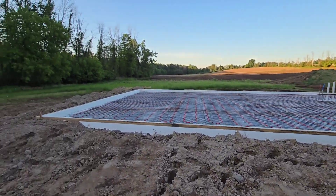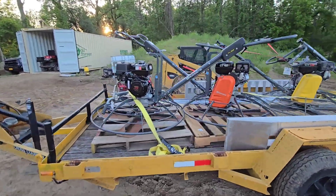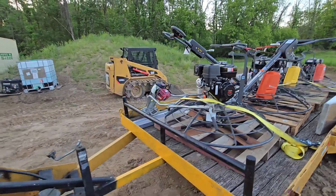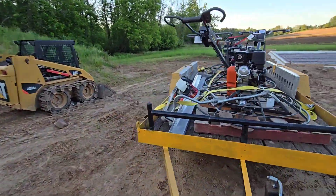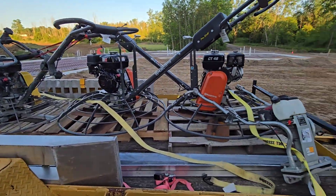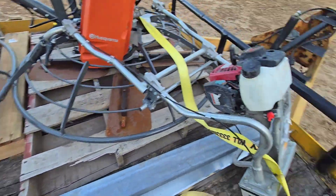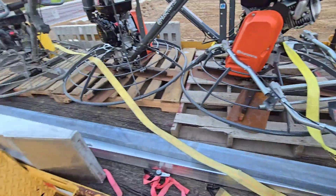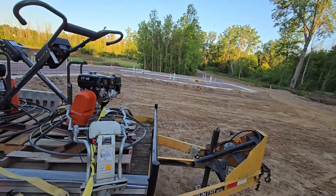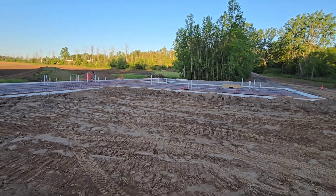We got all of our equipment here that I picked up yesterday — we're renting it. We got four power trowels, a power screed, and I went ahead and got pretty much an extra trowel just in case something went wrong with one of the others. We also have a hand screed here as a backup. Other than that, we're ready to rock and roll, just waiting for everyone to show up.